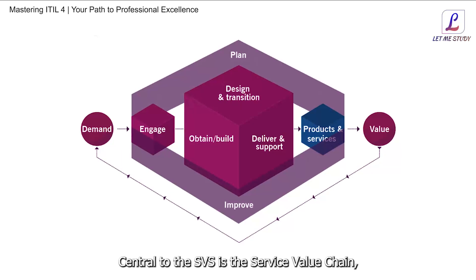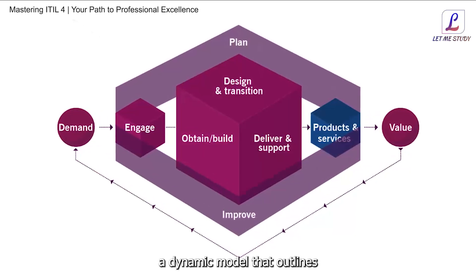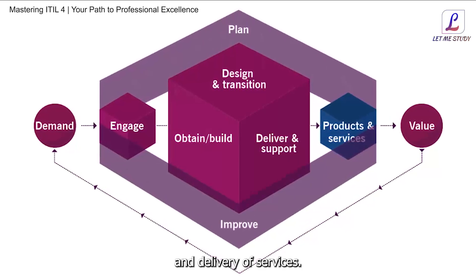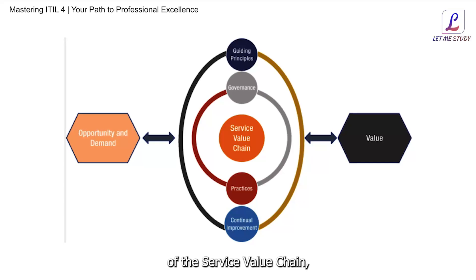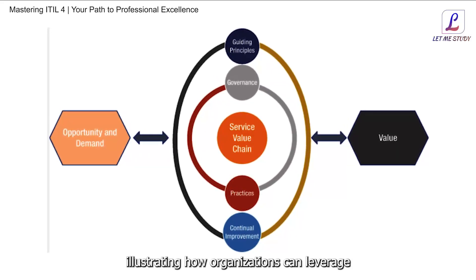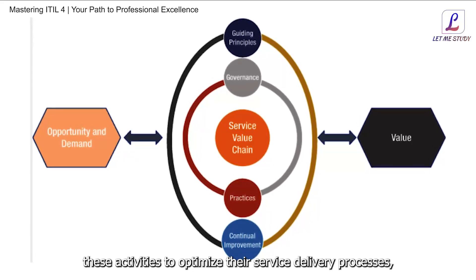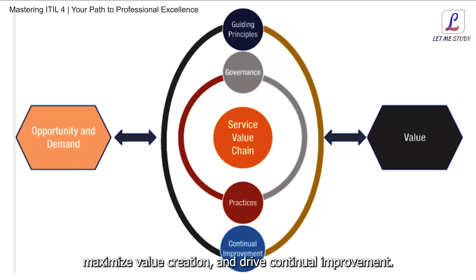Central to the SVS is the Service Value Chain, a dynamic model that outlines the key activities involved in the creation and delivery of services. We dissect each stage of the Service Value Chain, from Plan to Improve, illustrating how organizations can leverage these activities to optimize their service delivery processes, maximize value creation, and drive continual improvement.